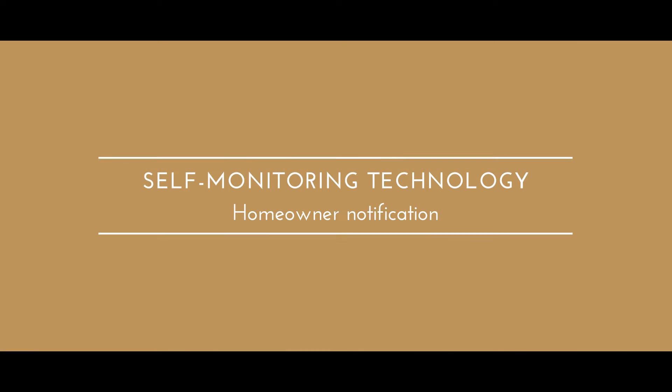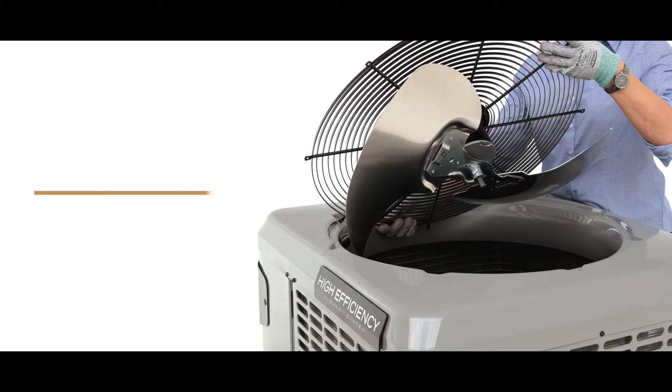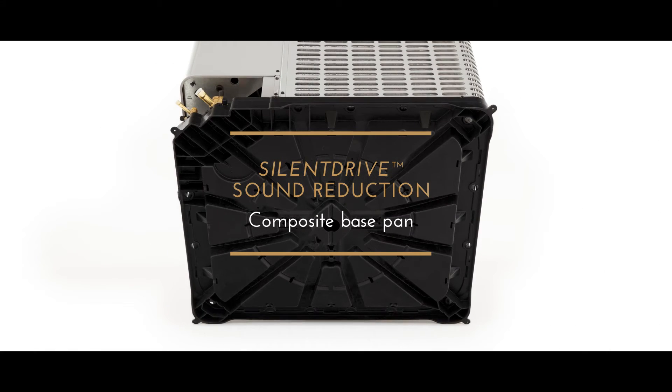Thoughtful self-monitoring uses the thermostat or a smart device to notify homeowners of immediate or potential issues and makes diagnosis quicker and easier. An array of engineered sound-reducing technologies dramatically reduce outdoor operating sound levels.